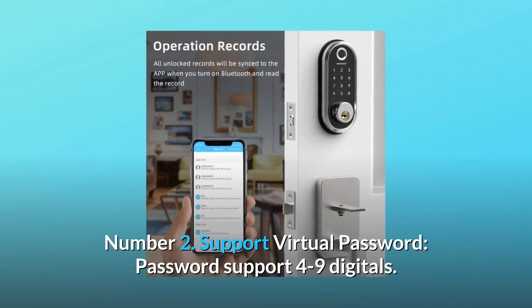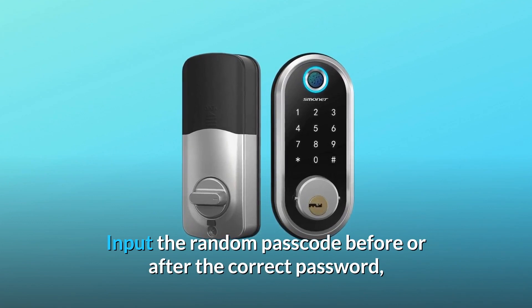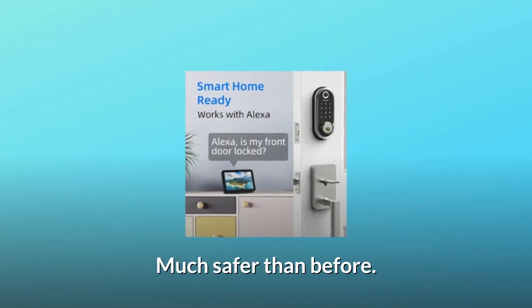Number 2: Support Virtual Password. Passwords support 4 to 9 digits. Input a random passcode before or after the correct password, so that someone observing you won't be able to see the correct password and memorize it. Much safer than before.